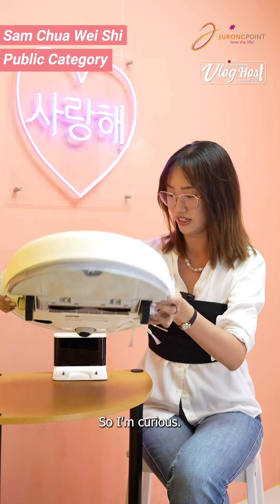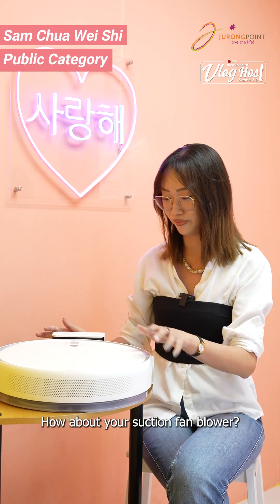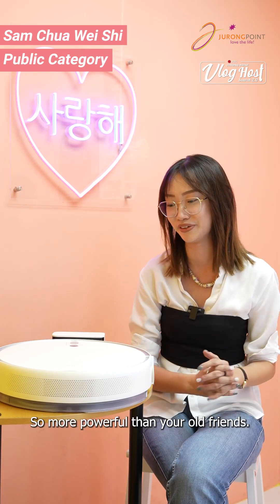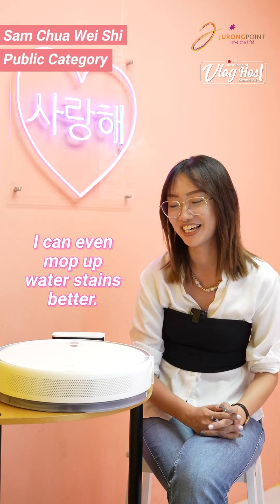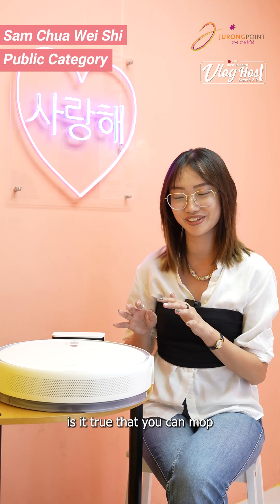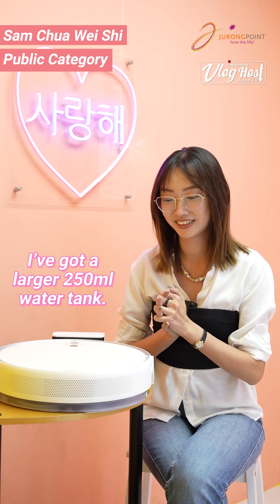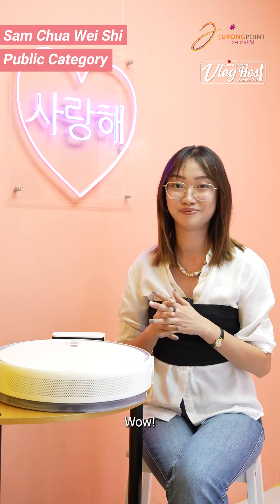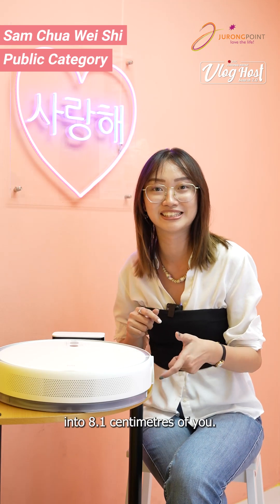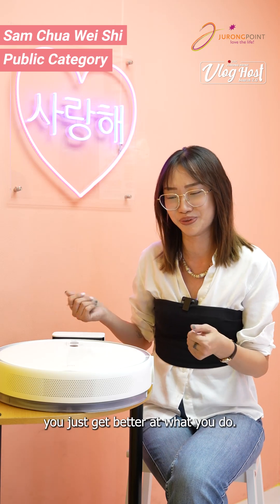What about your suction fan blower? More powerful than your old model. And with the upgraded pressurized mopping module, is it true that you can mop 150 square meters of floors without a refill? Wow — I'm just super impressed that all of this can fit into 8.1 centimeters. I'm very happy that every time we meet, you just get better at what you do.